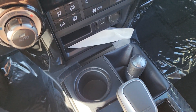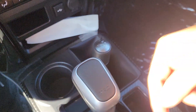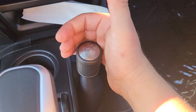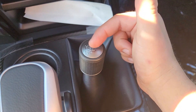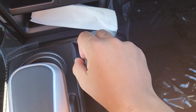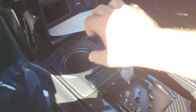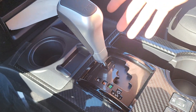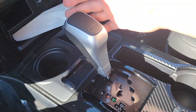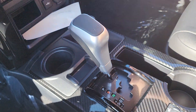Moving down, we have one of our cup holders as well as another small storage pocket. We have our two-speed transfer case with two-wheel drive, four-high, and four-low. We also have our gear shifter — this is a five-speed automatic transmission, and only having five gears is part of what contributes to its pretty bad gas mileage.